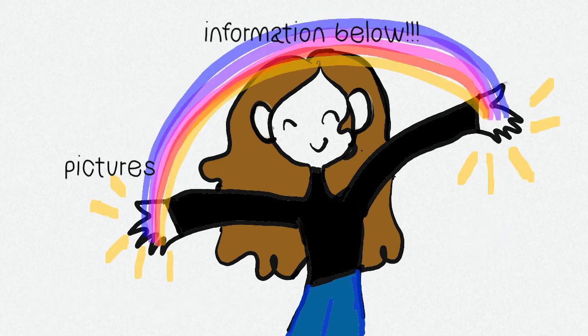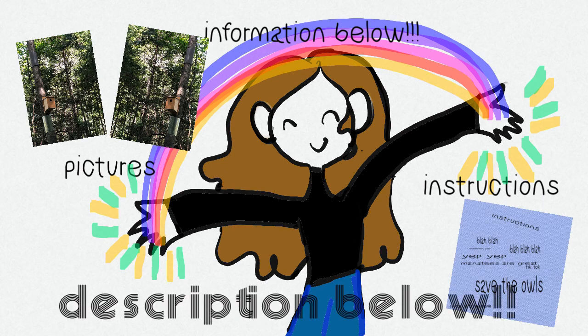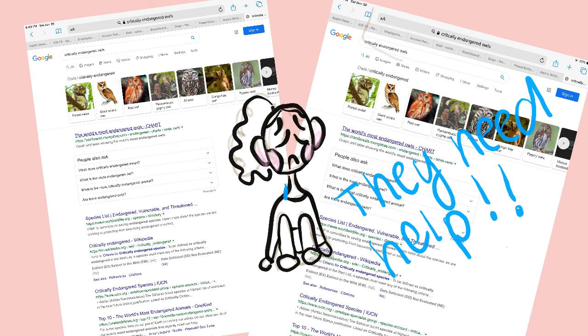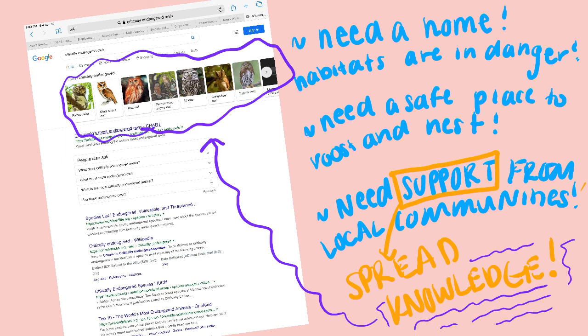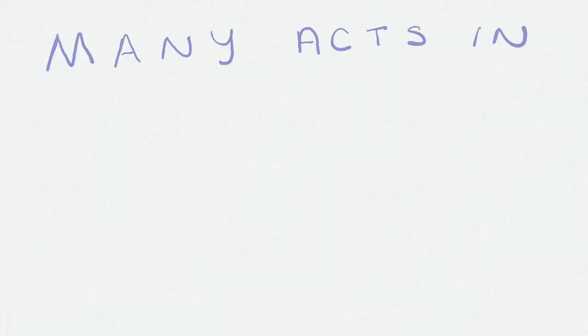If you would like to, I will put a picture and instructions in the description below on how to build these owl boxes. My project aimed to help one specific owl species in my area, but there are a lot of other owls that need help to survive and need their habitat protected from destruction so they have a place to live, hunt, and be valuable parts of an ecosystem.